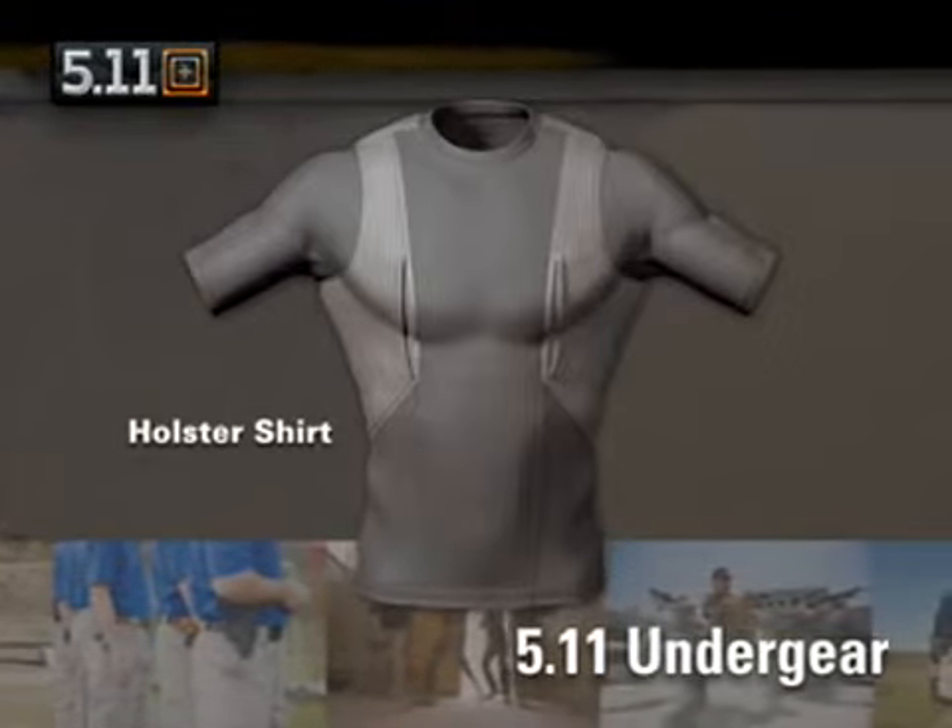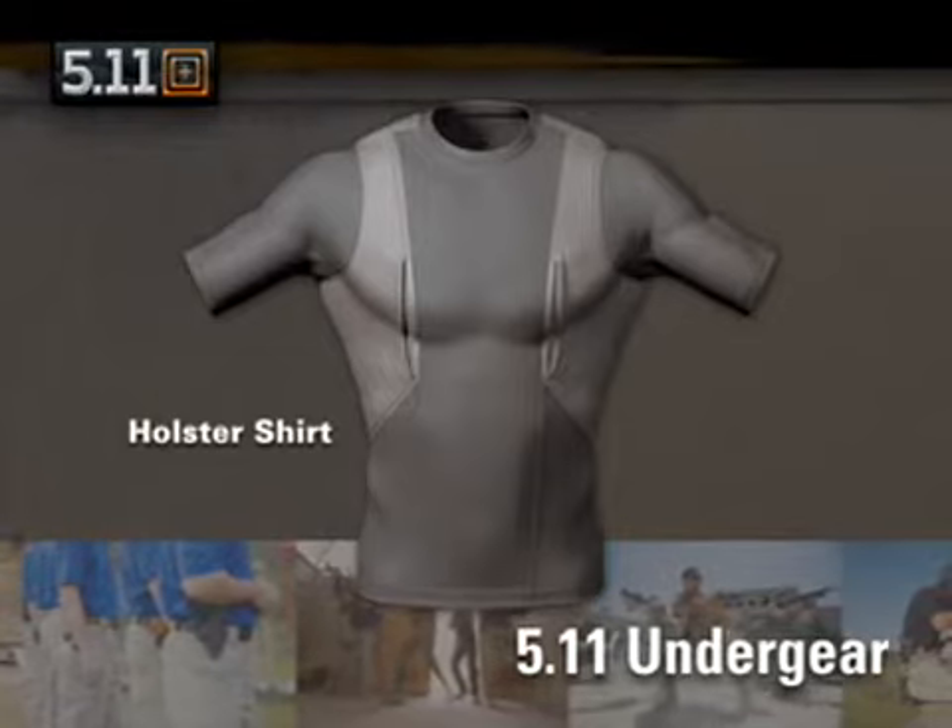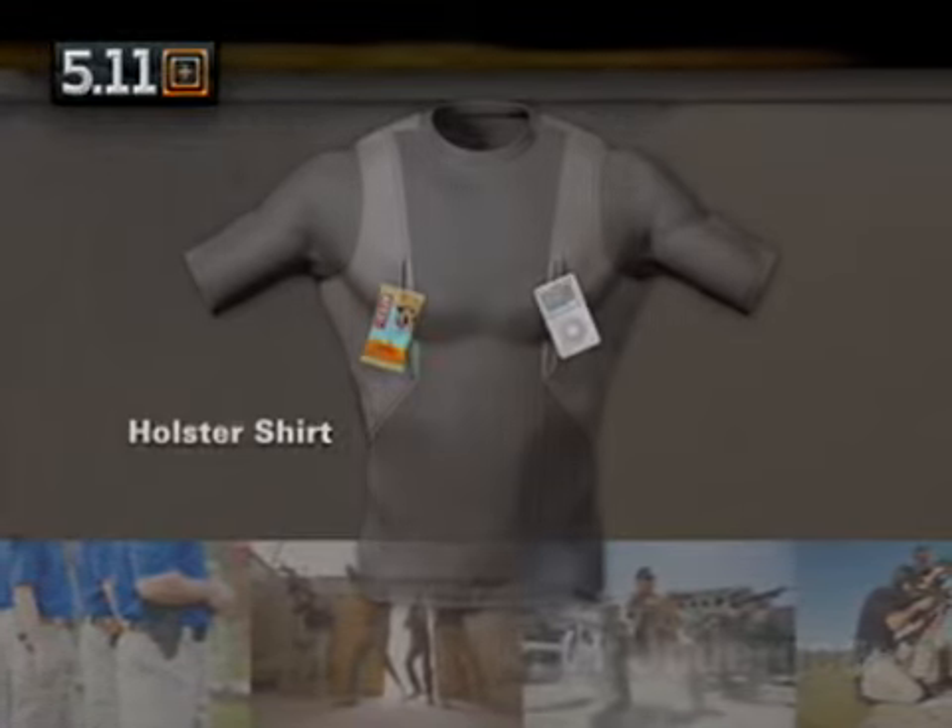The holster shirt does double duty as workout or running gear. The pockets easily hold your iPod and energy bar.